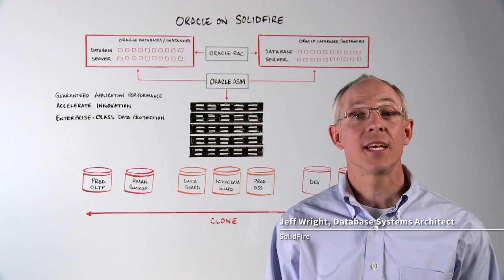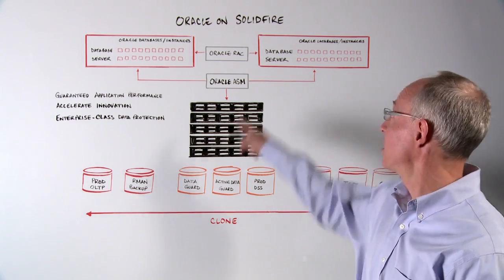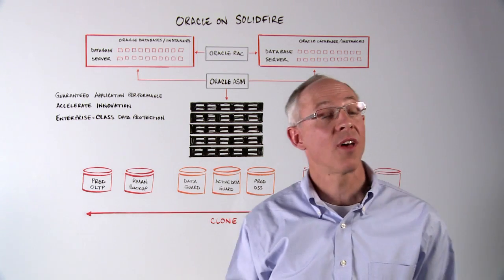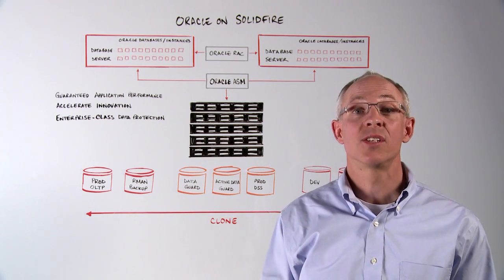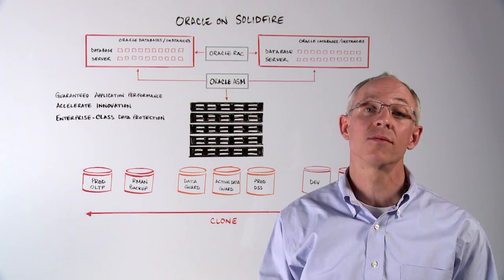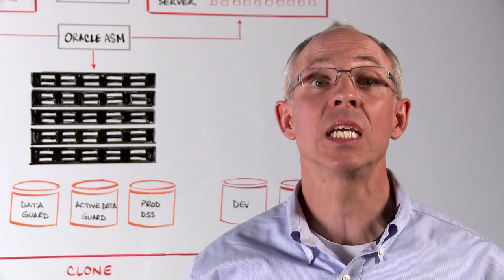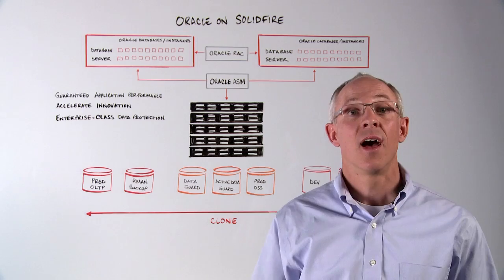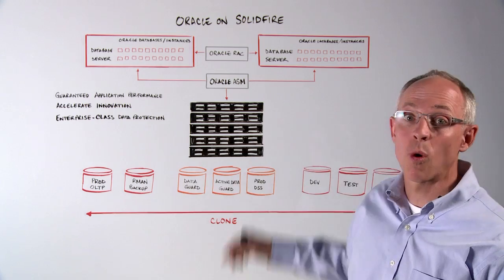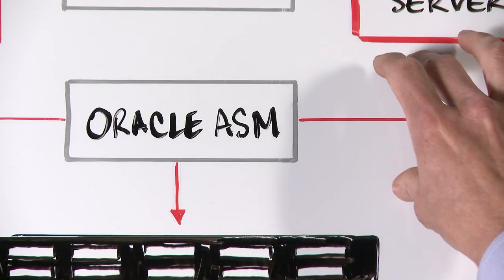Hi, my name is Jeff Wright, database systems architect at SolidFire. I'm here to talk to you about the benefits of running your Oracle database on SolidFire. SolidFire is an all-flash scale-out storage array with the unique ability to guarantee quality of service. This allows you to set and provision performance completely independent of capacity. A SolidFire cluster is next-generation storage for Oracle databases and can be provisioned and mounted as an ASM disk group.